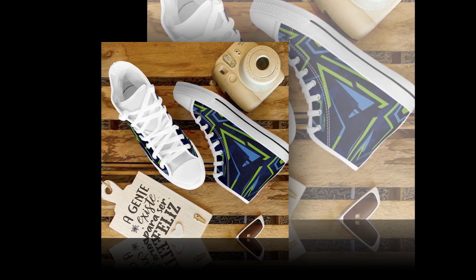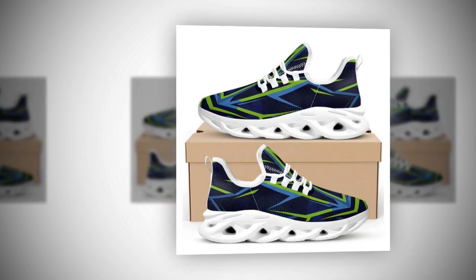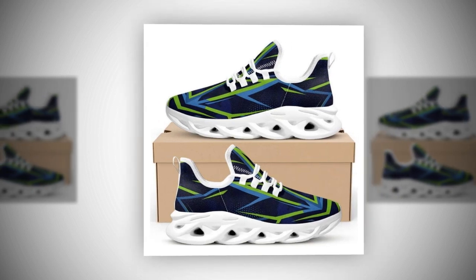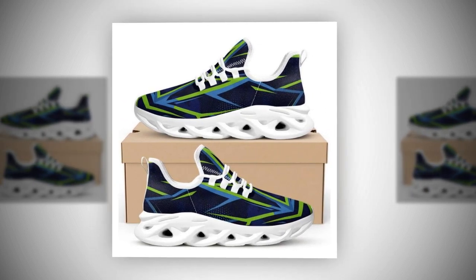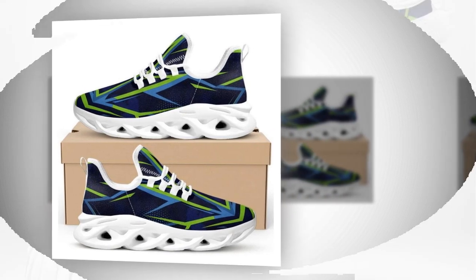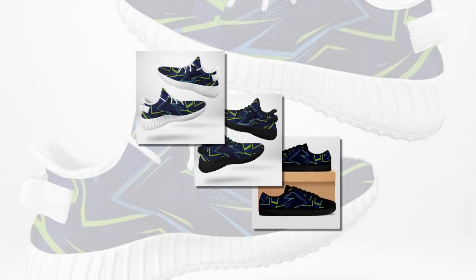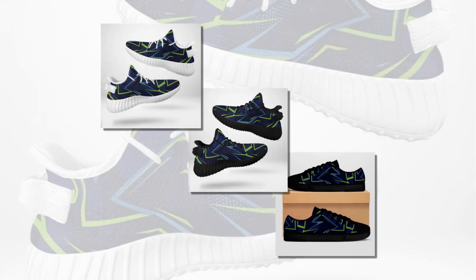I decided to test these shoes in real-world conditions. I wore them for a full day while working on concrete floors, walking around and standing for hours. The comfort is incredible — the cushioning felt soft but not too soft, giving me the right balance of support and comfort. Thanks to the breathable mesh, my feet stayed cool and I didn't experience any foot pain or fatigue even after a full day on my feet. These shoes delivered what I wanted: comfort, durability, and style.